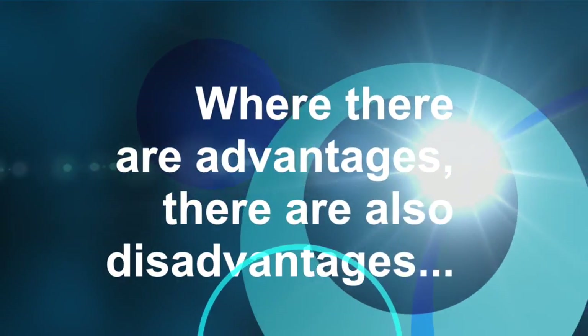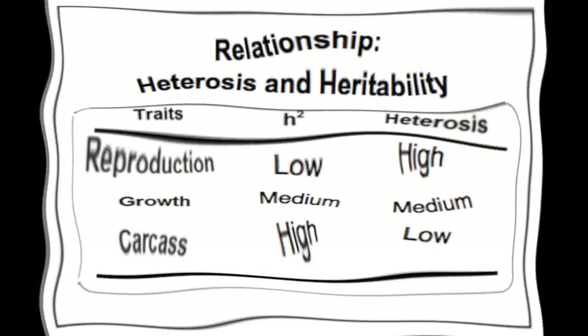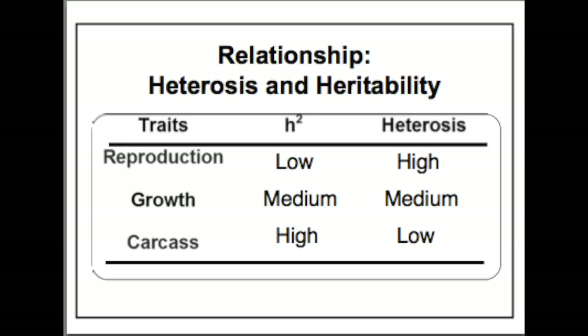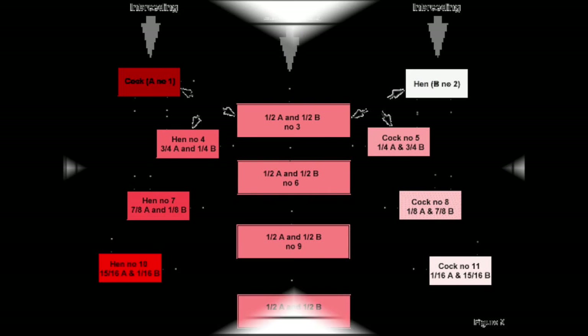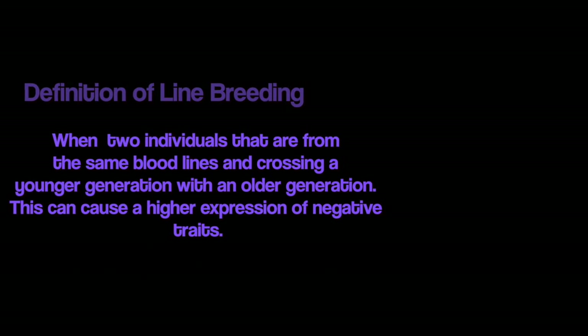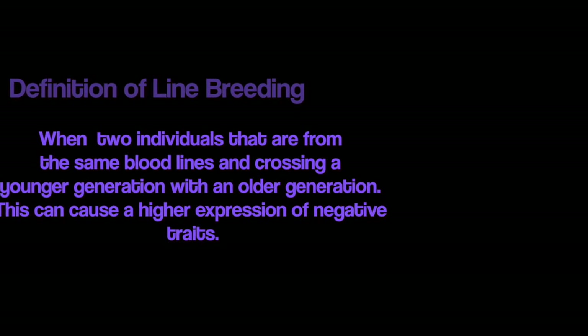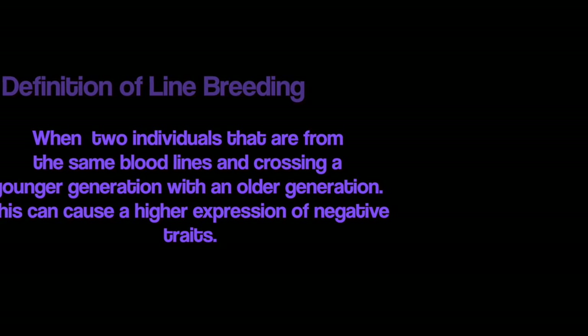Where there are advantages, there are normally also disadvantages. It has been studied that heterosis and heritability are inversely proportional, meaning that as heritability in an organism increases, the heterosis decreases. For instance, reproductive traits have low heritability but high heterosis, growth traits are approximately equal, and carcass traits have high heritability and low heterosis. Disadvantages are often correlated when breeding two individuals that are too closely related, which leads to line breeding — taking two individuals from the same bloodlines and crossing a younger generation with an older generation. Doing this can cause a higher expression of negative traits.